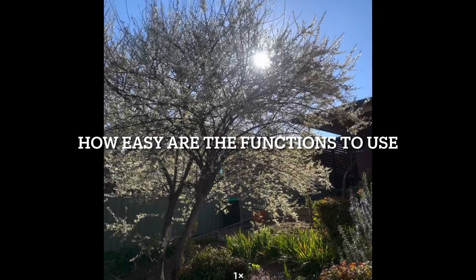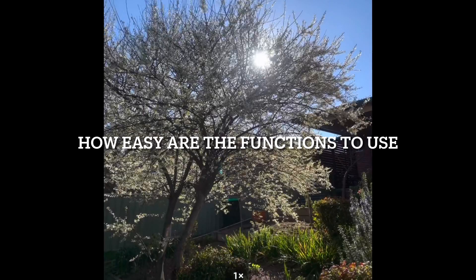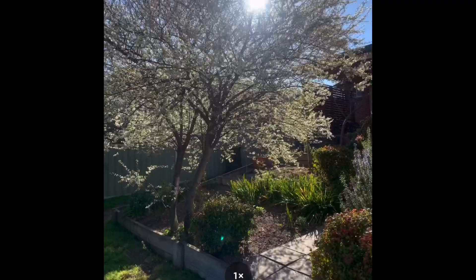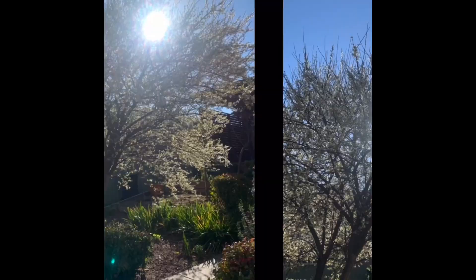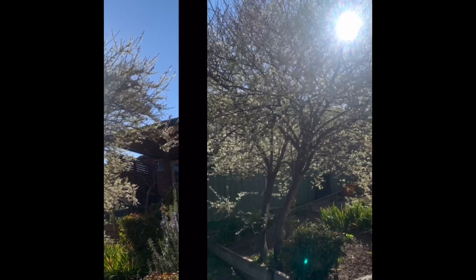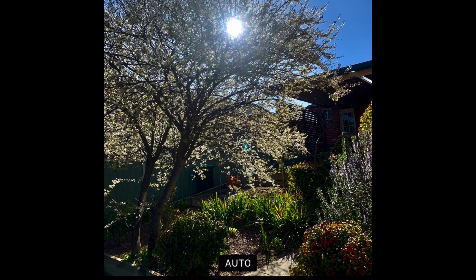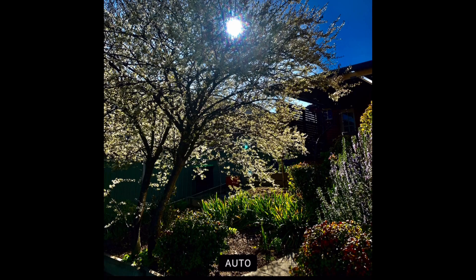I decided to take a photo with the iPhone X. How easy are the functions to use? I personally found that these functions are very easy to use. With the photo of the tree, I edited the brightness and the texture of the tree, and it is very effective. I reckon it's easier to use than a Canon camera, which is expensive. This is the result of the photo taken with the iPhone X camera — next will be the iPhone 8.